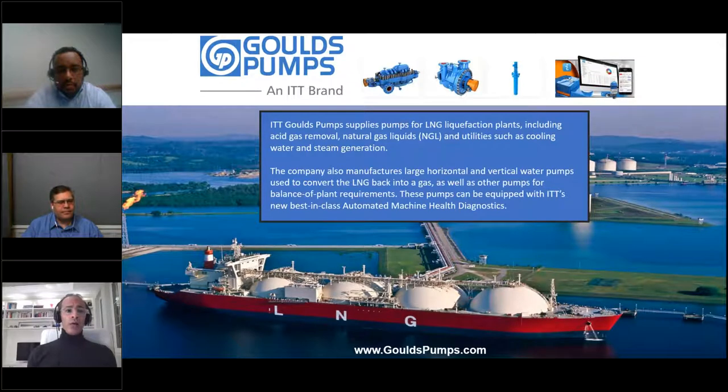A big thank you to the folks over at ITT Group Pumps. They are suppliers of pumps for LNG liquefaction plants, including acid gas removal, natural gas liquids, and utilities such as cooling water and steam generation. They also manufacture large horizontal and vertical pumps used to convert LNG back into gas, as well as producing pumps for balancing plant requirements, equipped with ITT's new best-in-class automated machine health diagnostics.